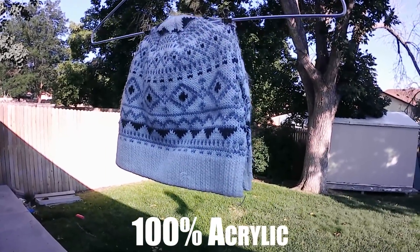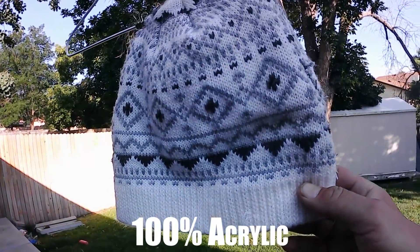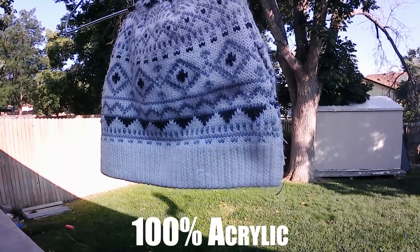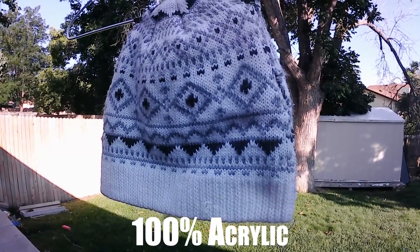Another popular accessory — a good old winter hat. According to the tag, this is 100% acrylic, which is another type of synthetic, almost plastic-like material. We'll see how fire safe your typical winter beanie is.